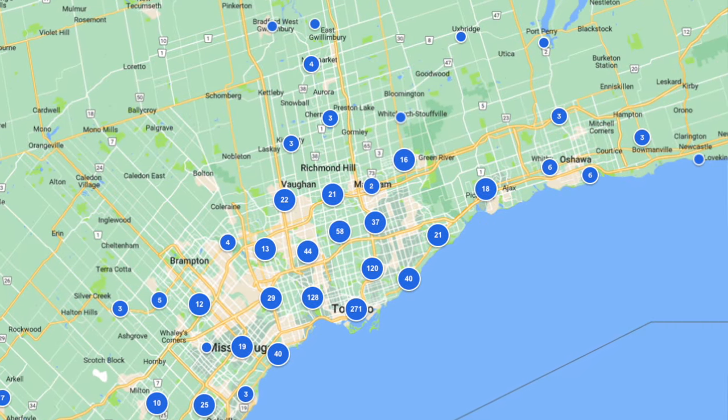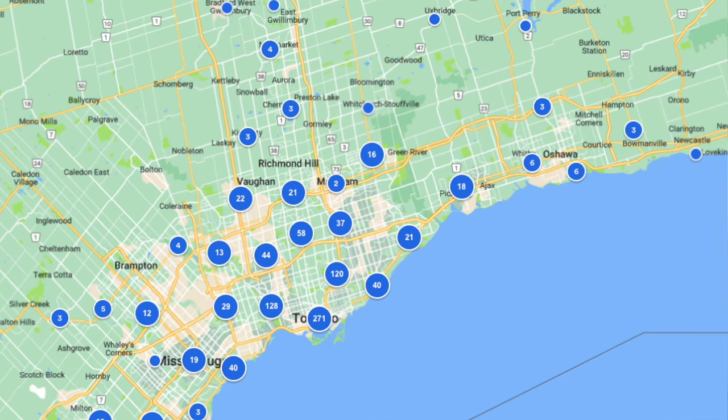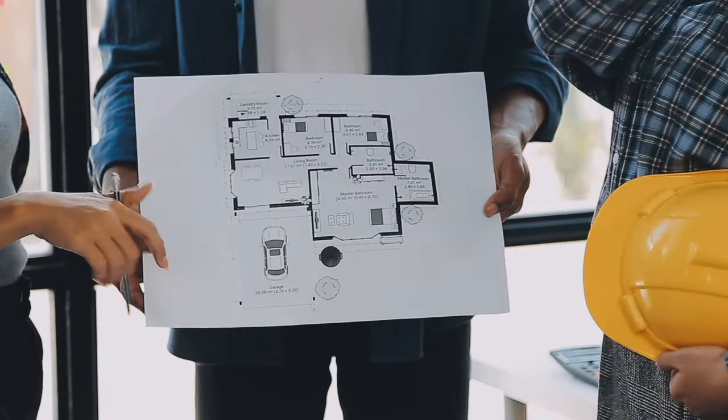Go with a pre-construction project you're comfortable with in terms of location. With pre-construction, you're not short on options — there are a ton of projects at any given time in the GTA. The last time I checked, there were 962 projects between Mississauga and Bowmanville right now. You could literally miss an opportunity, and it's pretty much a guarantee that another one will come up. The one thing you cannot change is the location, so decide on the location, stick with it, and the perfect unit will follow.